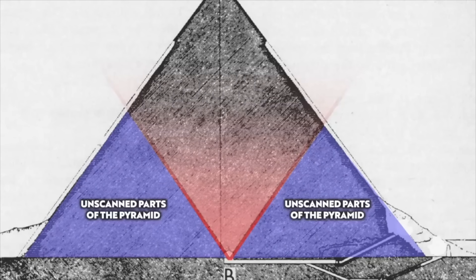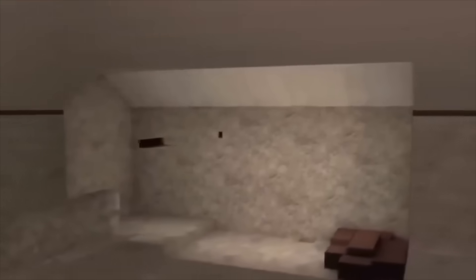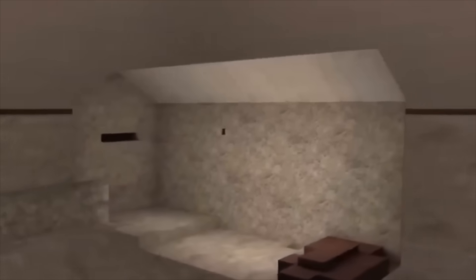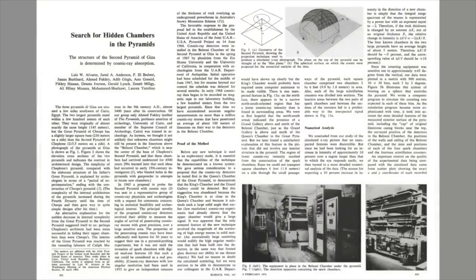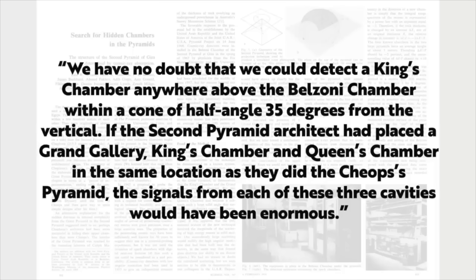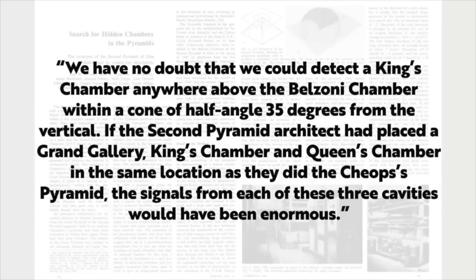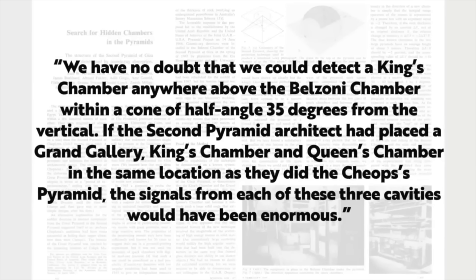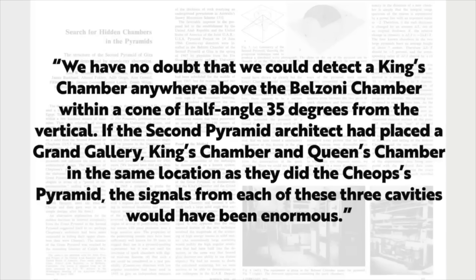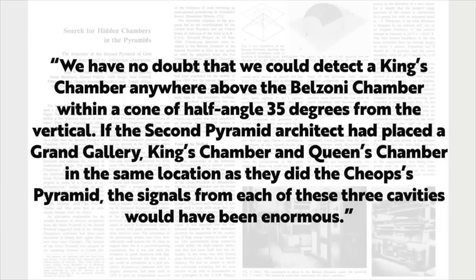Any structures inside the masonry outside of this cone would not be picked up. But being relatively central at the very base of the structure, this is a fantastic position to detect any cavities in the pyramid above. The paper says: 'We have no doubt that we could detect a King's Chamber anywhere above the Belzoni Chamber, within a cone of half-angle 35 degrees from the vertical. If the second pyramid architect had placed a Grand Gallery, King's Chamber, and Queen's Chamber in the same location as they did in the Cheops Pyramid, the signal from each of these three cavities would have been enormous.'